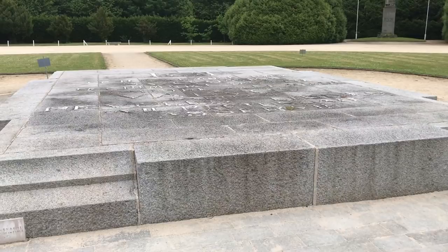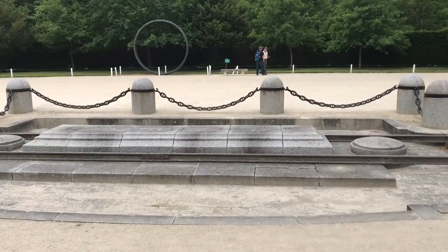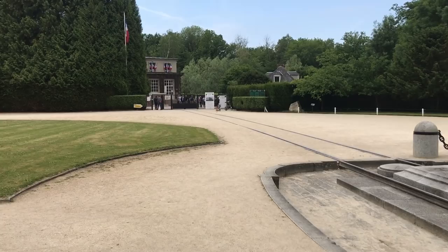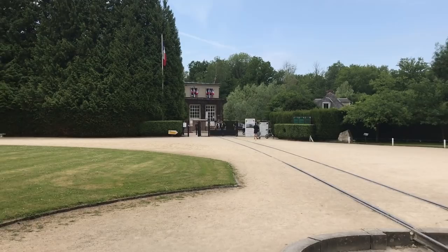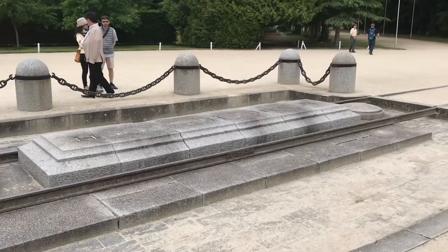The French rail car where the armistice was actually signed was parked right here — this is actually where World War One ended. It was kept on display here for a number of years, then ultimately moved to a little carriage house behind the trees to protect it from the elements. When France fell in 1940, Hitler decided to use that exact same rail car for the signing of the French surrender to the Germans. So they brought it back out onto this spot and signed the armistice documents there. Hitler then had the car shipped off to Berlin, where it was put on display as a war trophy.